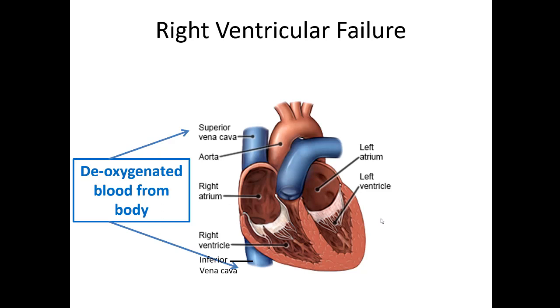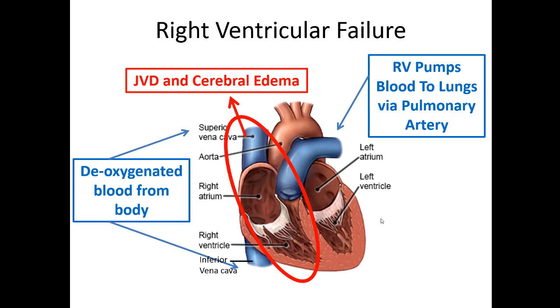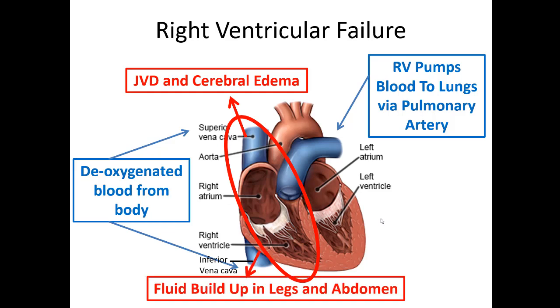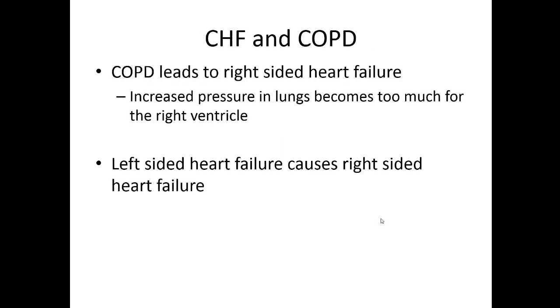For right-sided heart failure, think about where everything backs up. On the right side, deoxygenated blood comes from the body and is pumped to the lungs via the pulmonary artery. If the right side isn't working normally, you'll see jugular venous distension, possibly cerebral edema and confusion, and blood will back up into the abdomen and legs — patients will have pitting edema in their lower extremities. JVD all makes sense when you picture blood unable to be squeezed forward in this closed system.